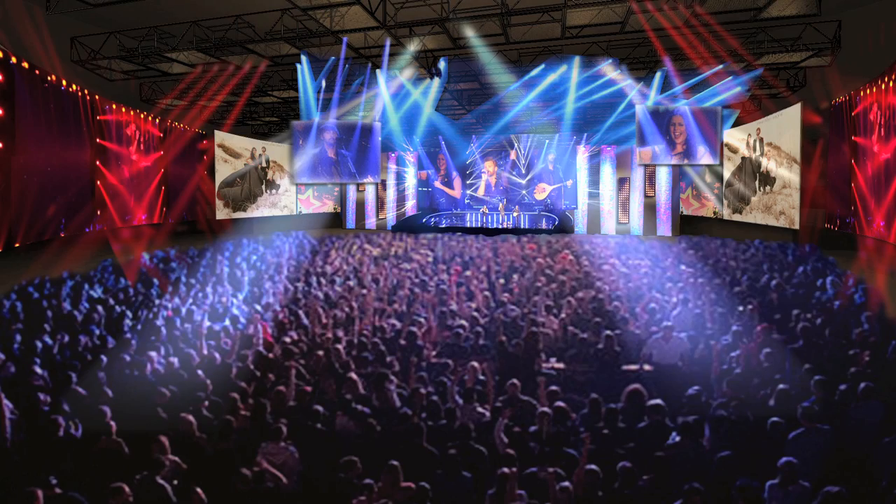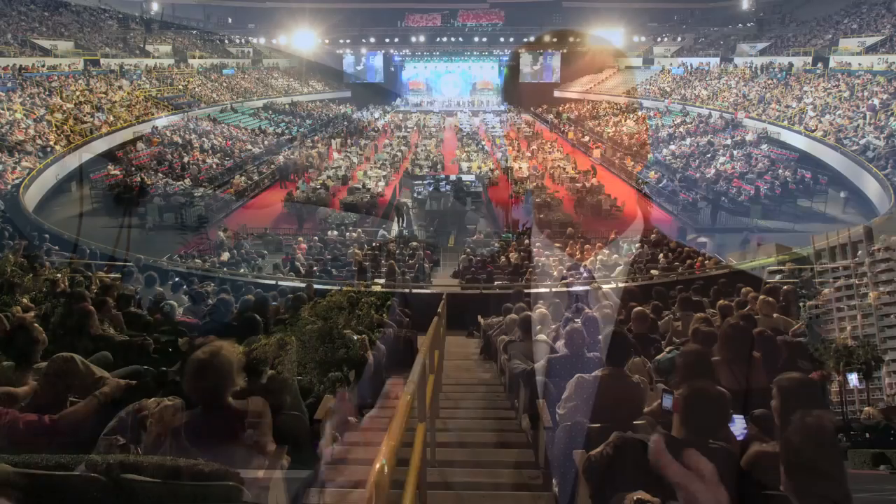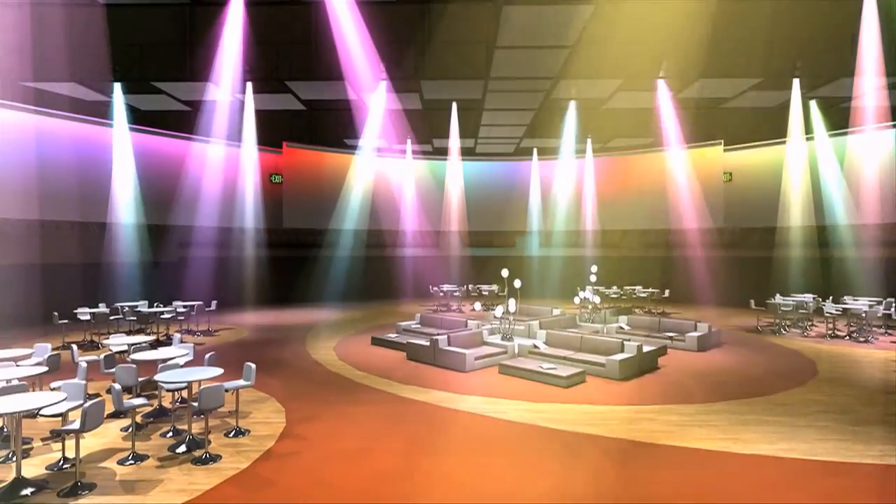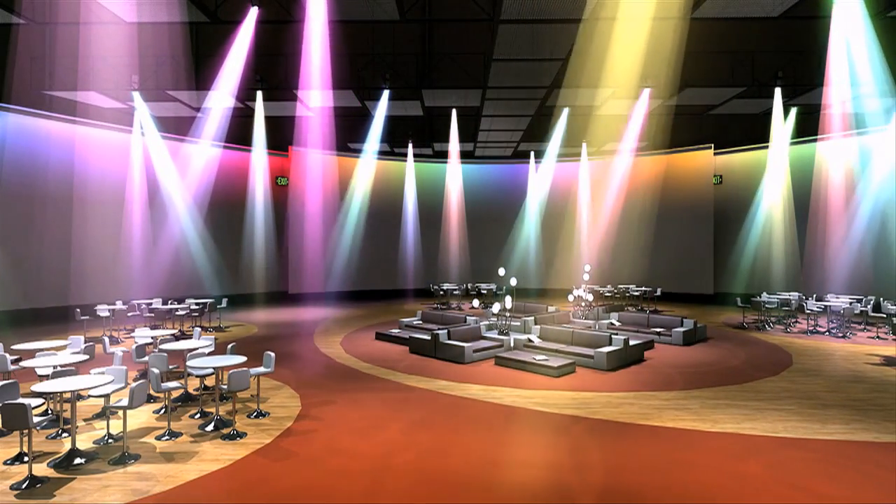With a new truss system and curtain, you'll have the ability to have a third house, two-third house, or a full house. And what's beautiful about the flexibility of this space is that we can have the Pops concerts, which they have here in Long Beach. We can do keynote speeches. We can do receptions.